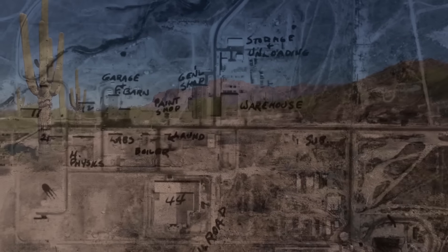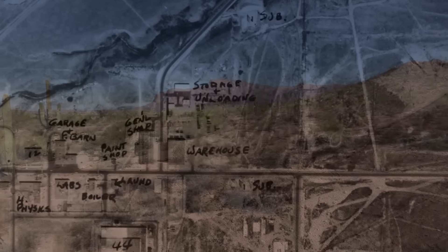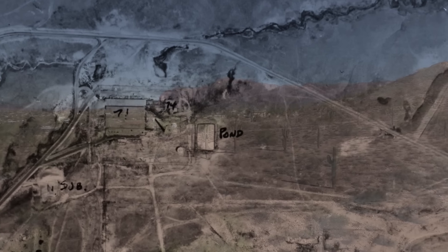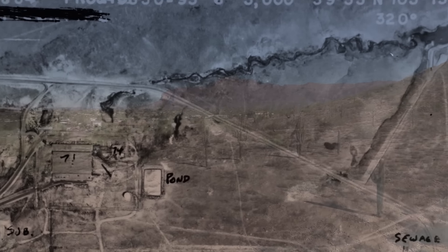The lab was conceived as a remote facility where the project's researchers could conduct their work in a safe, secret, and secure environment. Oppenheimer had recommended searching the remote deserts outside of Albuquerque, New Mexico, where he himself owned a ranch. The project settled on the Los Alamos location because of its natural beauty, hoping it would inspire scientists to come and work there. It was at the Los Alamos lab, in the shadow of the pristine Sangre de Cristo mountains, where the world changed forever.